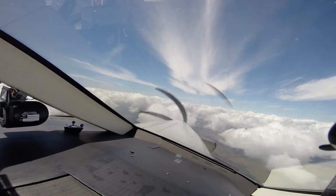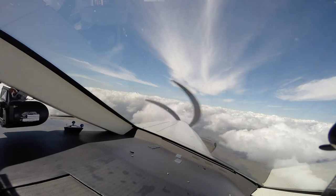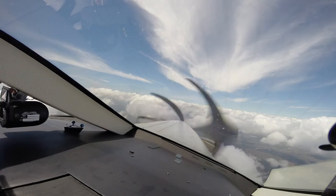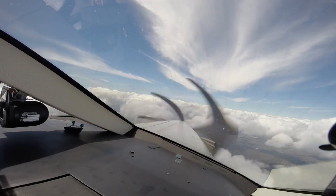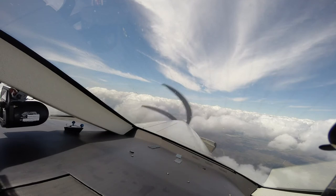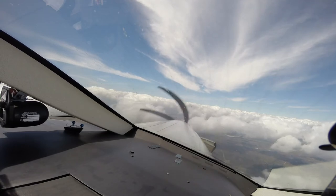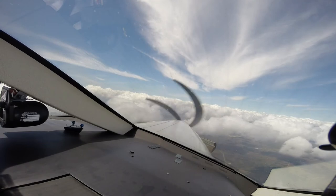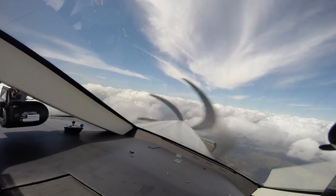Frontier flight 1811, descend and maintain 5,000. 5,000, Frontier flight 1811. Number 185 Papa Bravo, descend and maintain 5,000. 5,000, five Papa Bravo. Alright, we're going to go through some visible moisture, separator is confirmed open. Going down to 5,000, 5,000 is on.